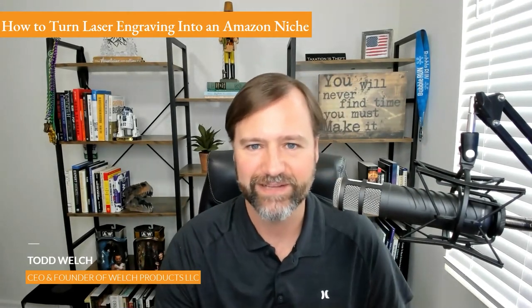Let's dive into the laser engraving that you do, because it's a pretty cool niche for selling stuff on Amazon. You do a little bit of Amazon custom, but then you also do where you're creating the laser engraved products, sending them into FBA and selling them there. So tell us a little bit about how you got into that and what that looks like.